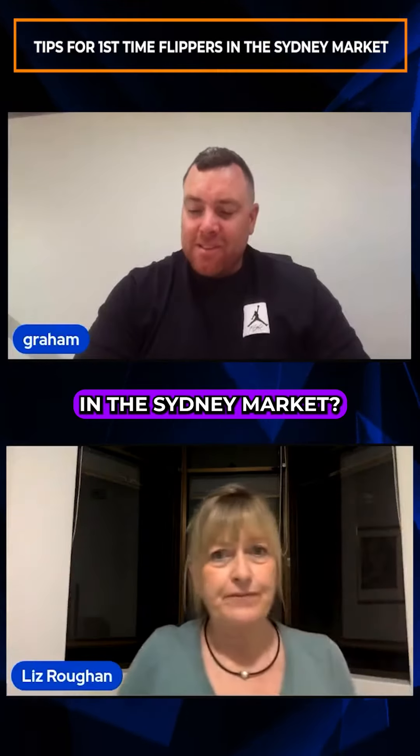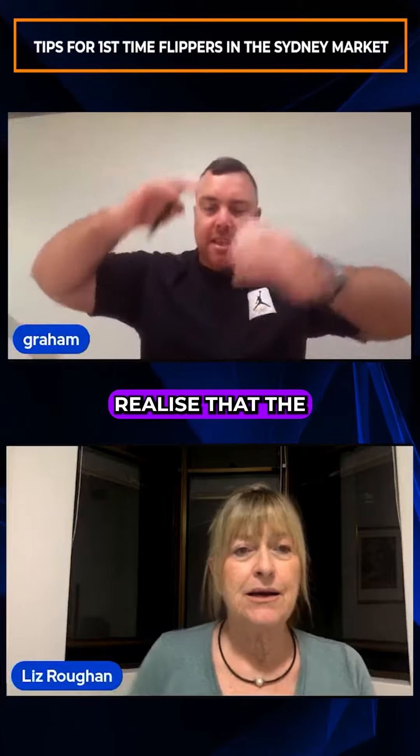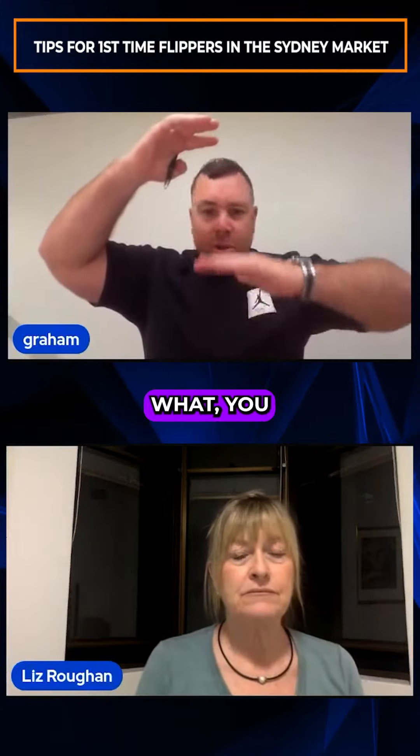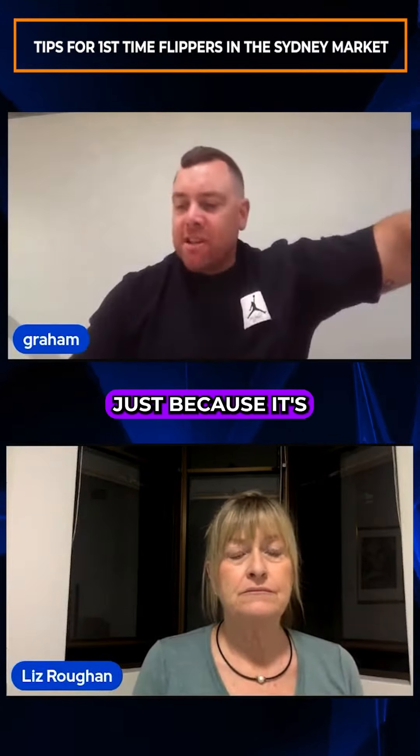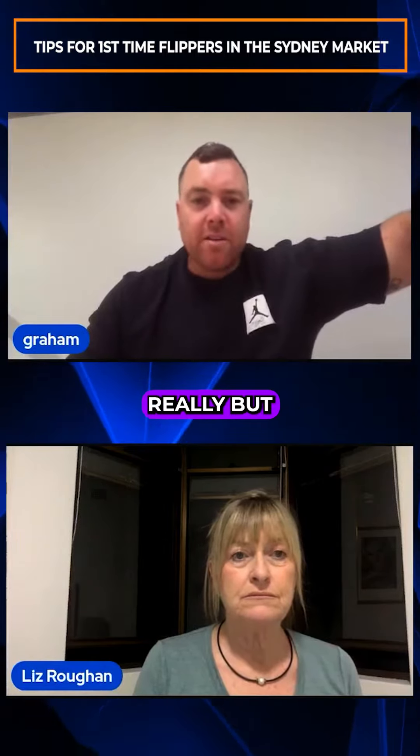What are your tips for first-time flippers in the Sydney market? Because everyone's hung up on the price point. They don't realise that it just matters between what you buy it for and what you sell it for. Just because there's more money, partner costs, and more stamp duty — it's irrelevant, really.